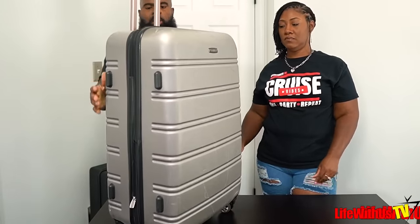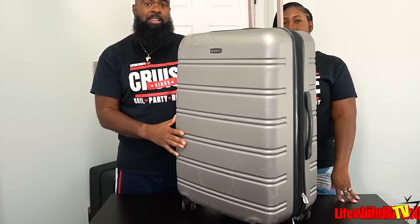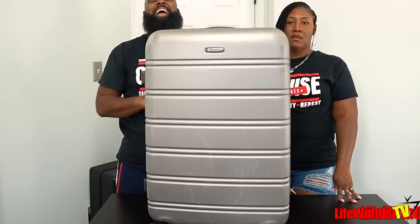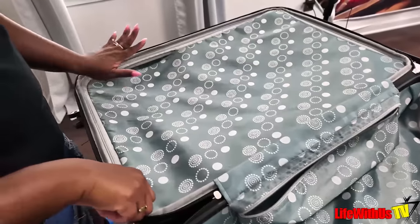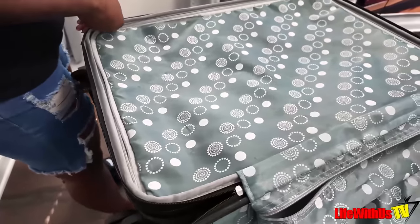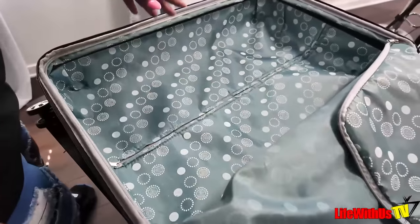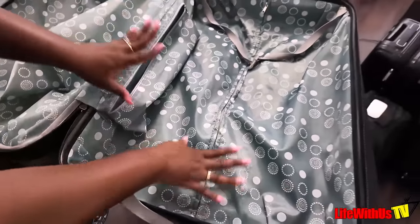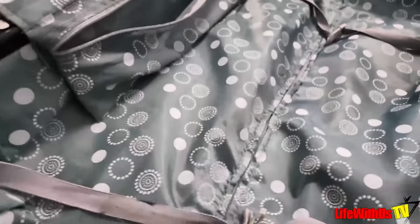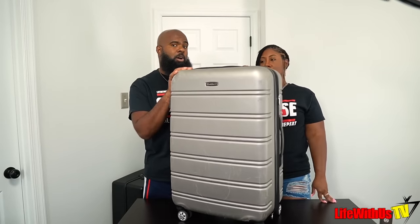This next one is another 28-inch — it's the Rockland. Let's take a look inside. As you can see, you get what you pay for; this is more of a budget-friendly piece of luggage. I got this for group trips when I have a lot of merch and swag bags to bring. It has a little storage pocket on the inside. This one is running on Amazon for about $87.